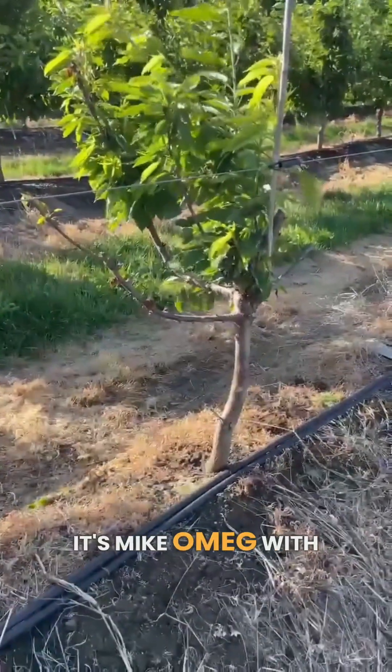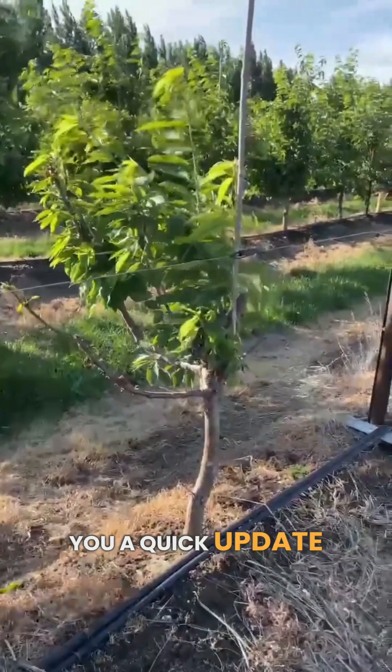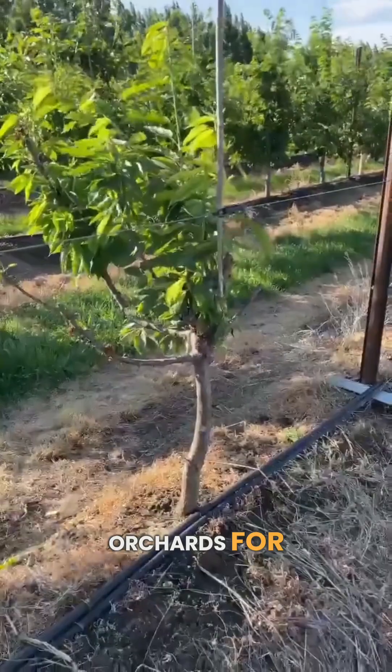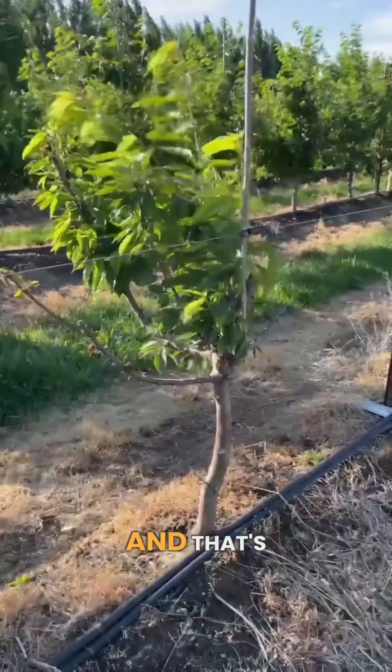Hey, good morning. It's Mike Omeig with Orchard View Cherries in The Dalles, Oregon. I want to give you a quick update on something that's really important for cherry trees and young orchards for much of the growing area, including here in The Dalles, and that's bacterial canker.